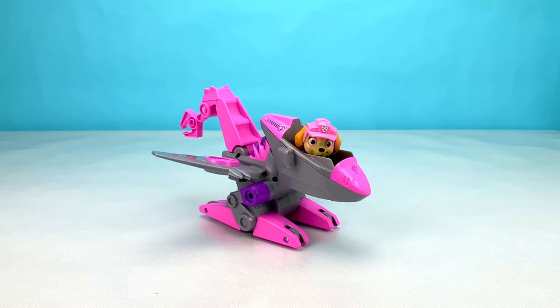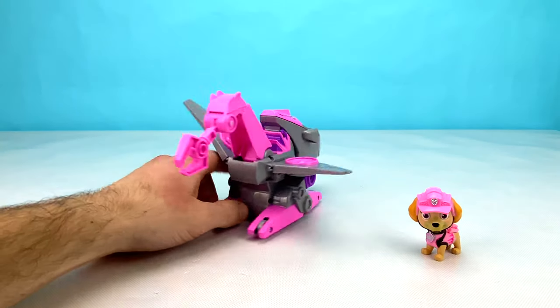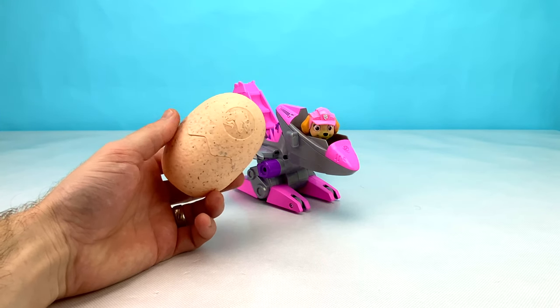Next we have Skye in her pink and grey Dino Rescue Vehicle. Skye's Dino Rescue Vehicle flaps its wings when you push it along, and it has this awesome claw at the back. Now it's time to see what surprise is inside of Skye's egg. Let's open it up now!